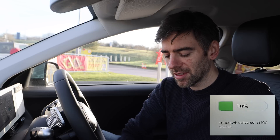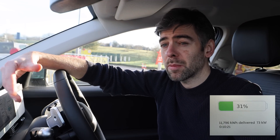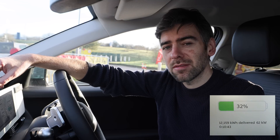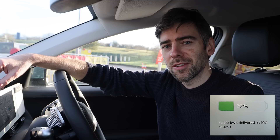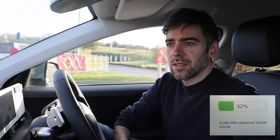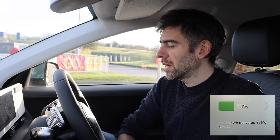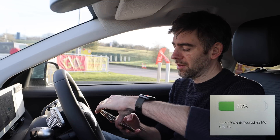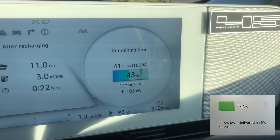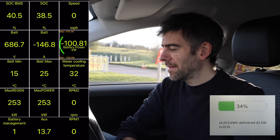This does show that if you have an IONIQ 5 in winter and you're expecting that 18 minutes to 80%, you might be a little bothered that it's actually not that good. Something to bear in mind. All electric cars charge slower in winter — but wait, it's now shot up to 104 kilowatts! The maximum battery temperature has now hit 25 degrees, and at that point the power has shot up to 105 kilowatts.